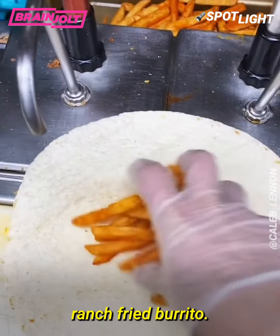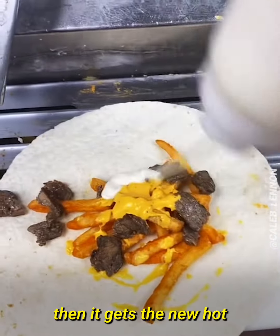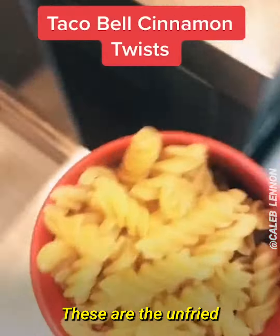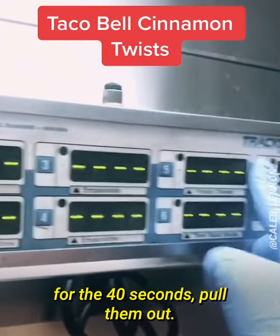This is the white hot ranch fried burrito. It gets nacho fries, nacho cheese, a scoop of steak, then it gets the new hot ranch, sour cream, cheddar cheese, and tomato. Then eat up.